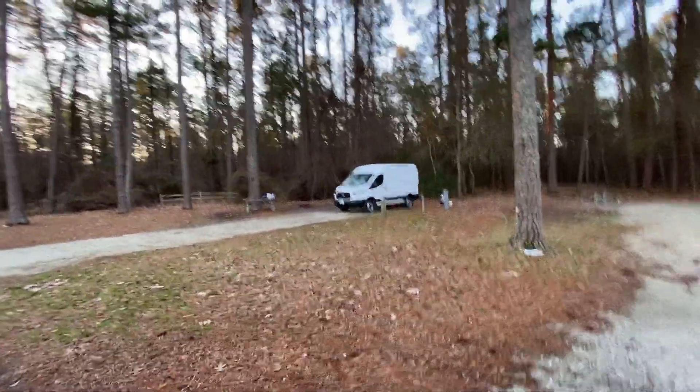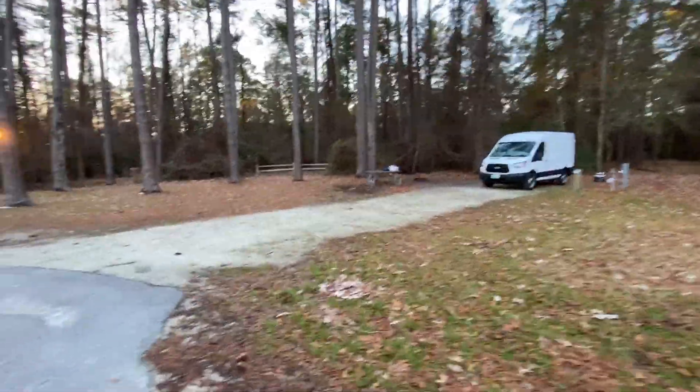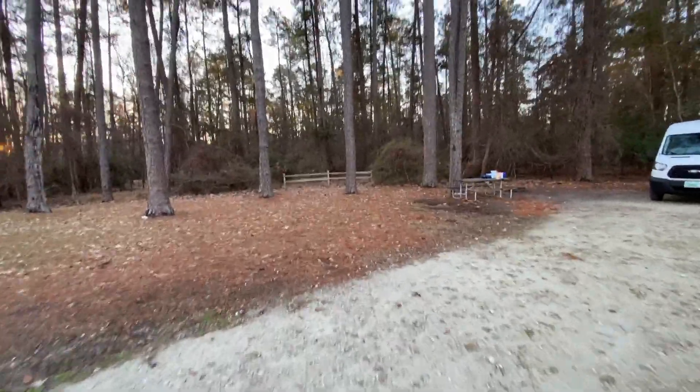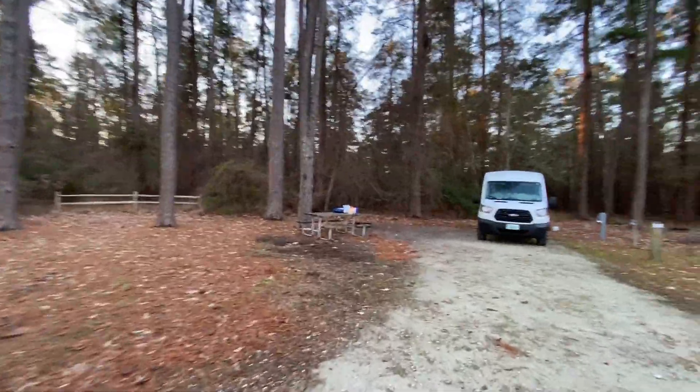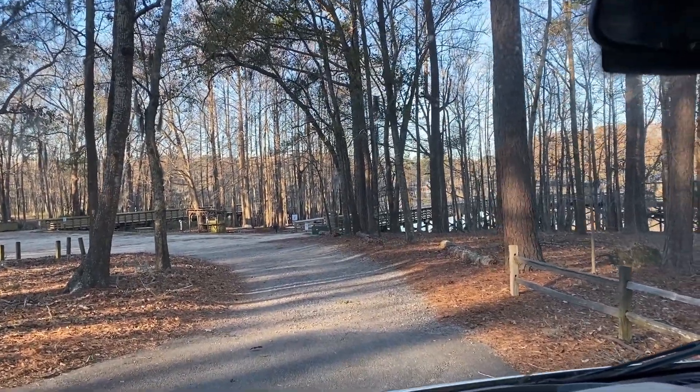We are back at our rig, Fran. As you can see, lots of room — we've got her backed way in there, and we have lots of space to the left of us, so we have plenty of privacy. We're taking a little drive through the park to show you some more of the camping areas.